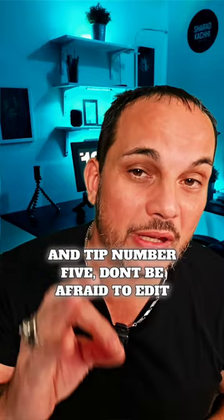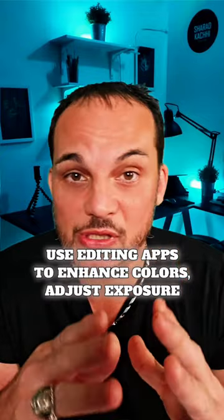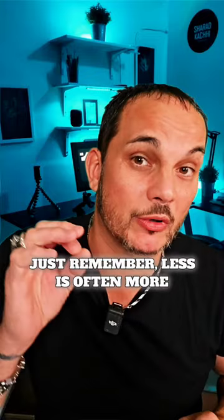And tip number five: don't be afraid to edit. Post-processing is where the magic happens. Use editing apps to enhance colors, adjust exposure, and crop your images. Just remember, less is often more — keep it natural.